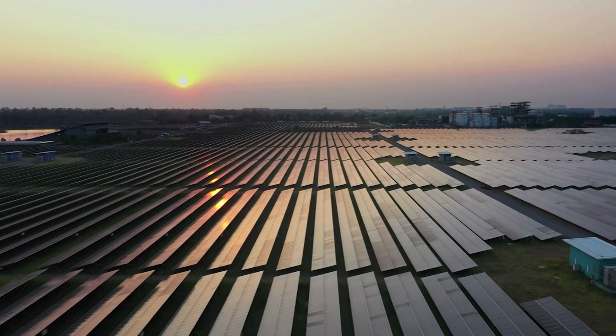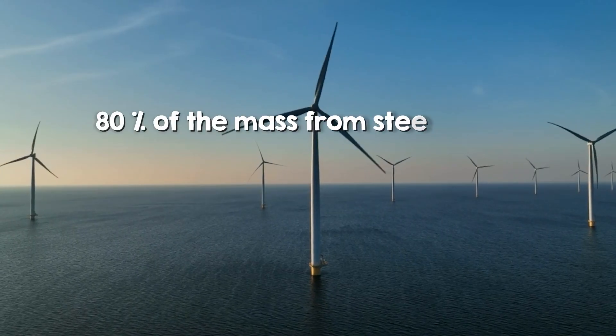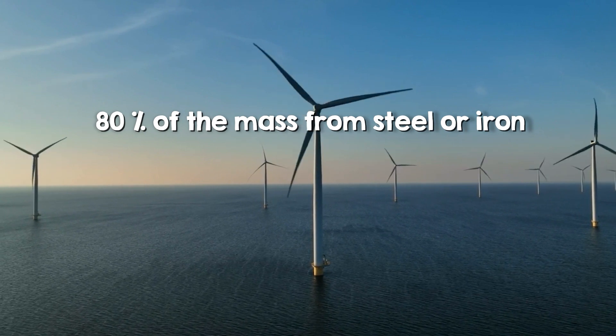As well as all the traditional uses of steel, the next 30 years will also see an increase in steel use for energy transition technologies like renewable energy and electric vehicles. Over 80% of a wind turbine's mass is from steel or iron in the tower, drivetrain, hub, and foundation.